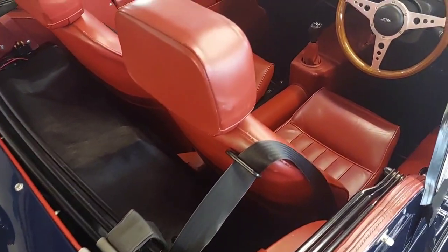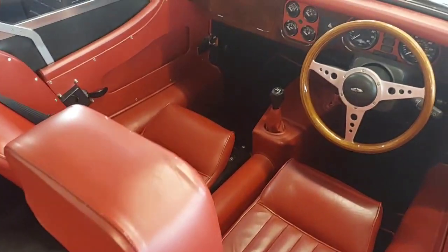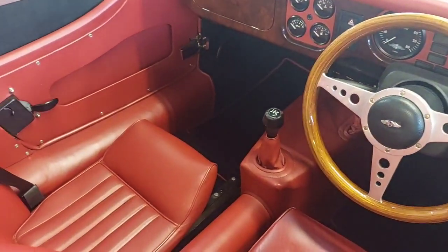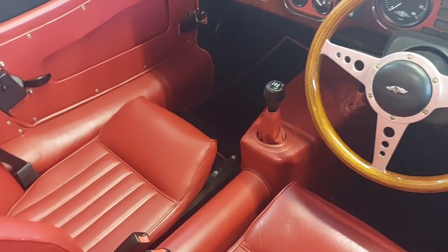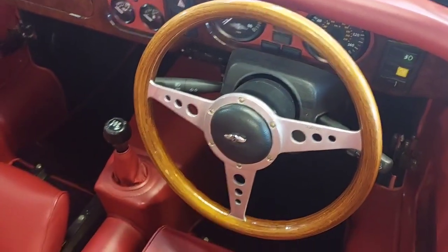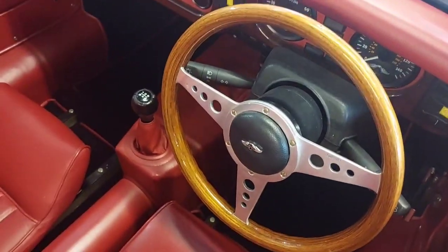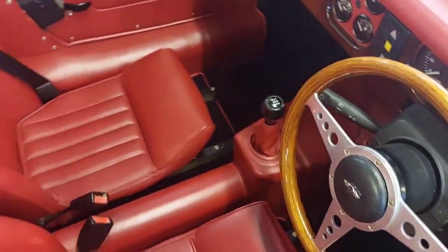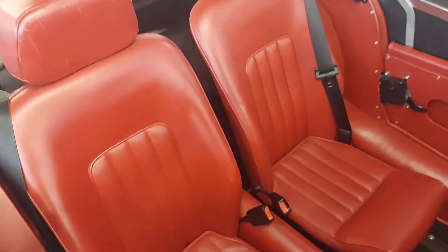Battery conditioner, door check straps, Moto-lita steering wheel, walnut dashboard, radio, central instrument panel covered in leather. Walnut steering wheel rather than a wood rim, hence there are no rivets on the side. Original factory sports seats.